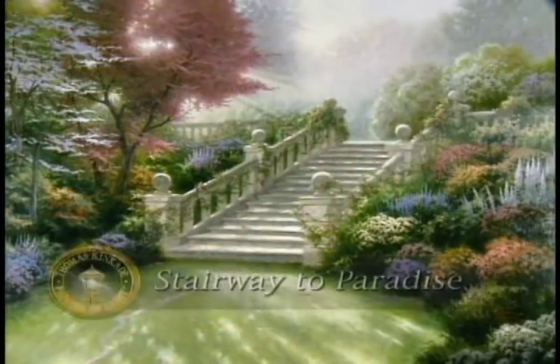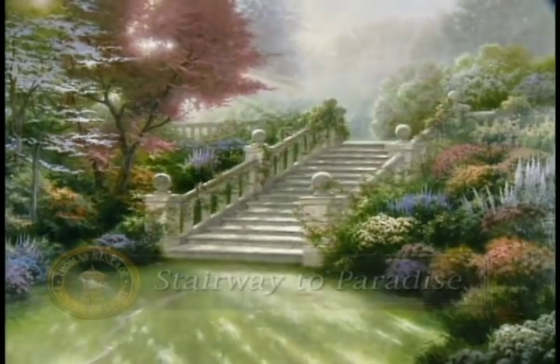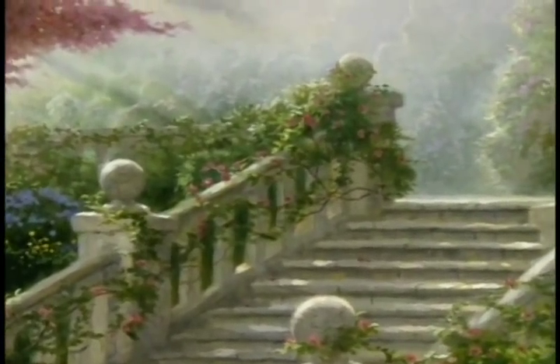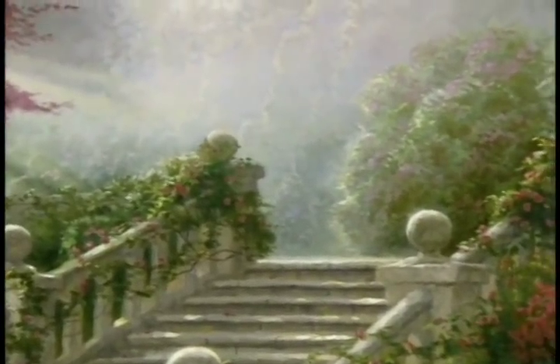The first painting in the series was the Stairway to Paradise. If you remember that painting, it really had a lot of light just pouring out over the scene as the stairway ascends to an upper area where we see light pouring through in the distance and a lot of mystery. We don't know what's just beyond the scene.